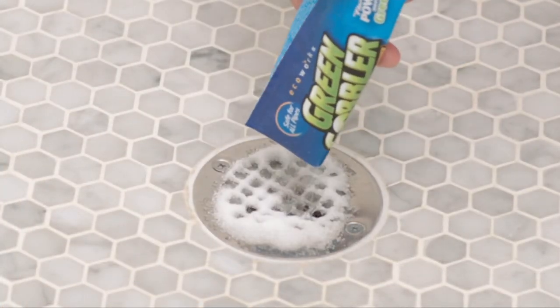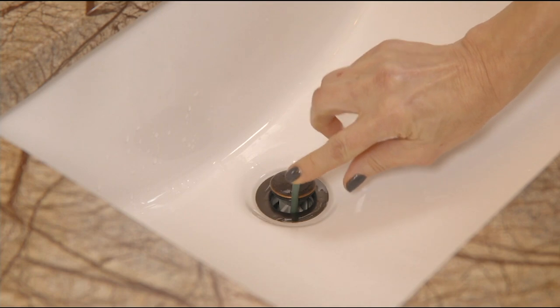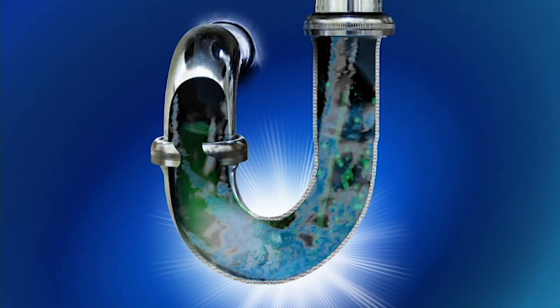But this stuff is different. If you read the back of most drain cleaners, especially the caustic liquids, many of them contain either very strong alkalis or very strong acids. Green Gobbler contains neither.